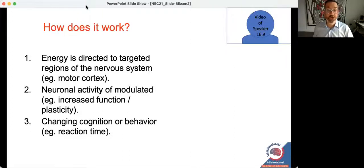How does applying current through the skull to the brain change cognition or enhance performance? There are three ideas to keep in mind. One is that across all these types of devices, they direct energy to a particular part of the nervous system — let's say the motor cortex. When that energy gets to that brain region, it changes how that brain system works — it modulates it, hence the 'modulation' in neuromodulation.